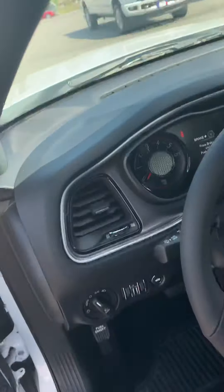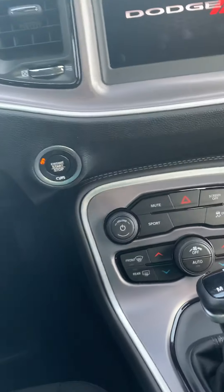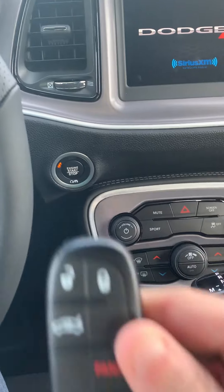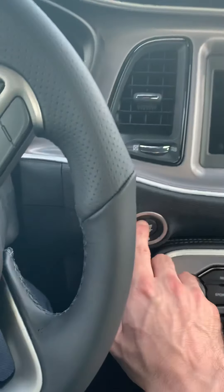As we get in, one of the first things you'll notice is power windows, power doors, power locks. It is a blacktop package. It is a 2019, brand new. I'm gonna drop this key right here — it's a push-to-start — so I'll just drop it in the cup holder and go ahead and start it up.